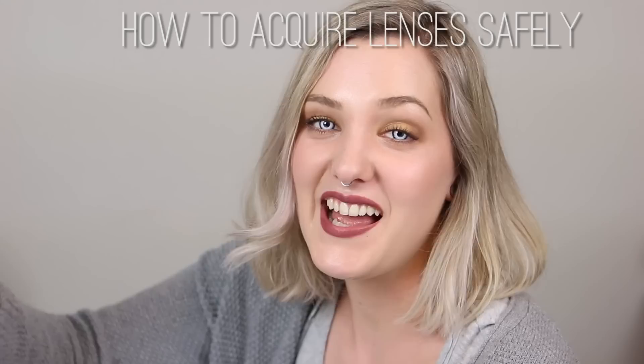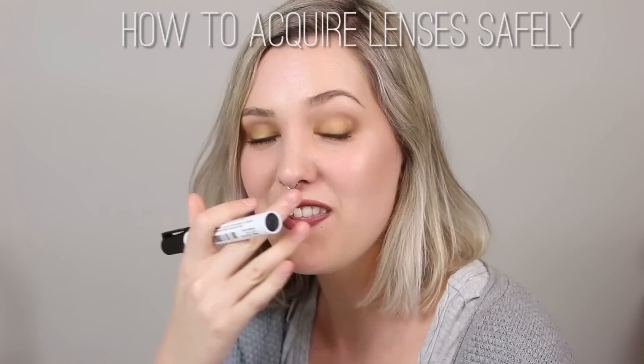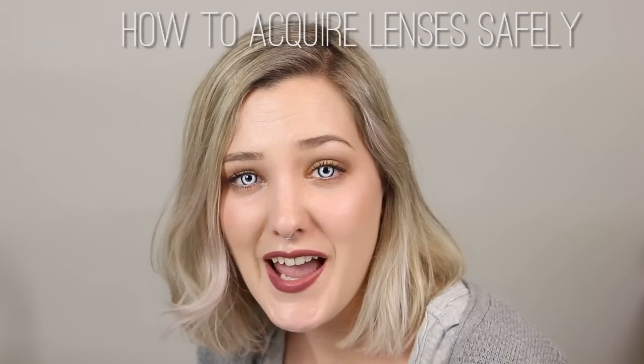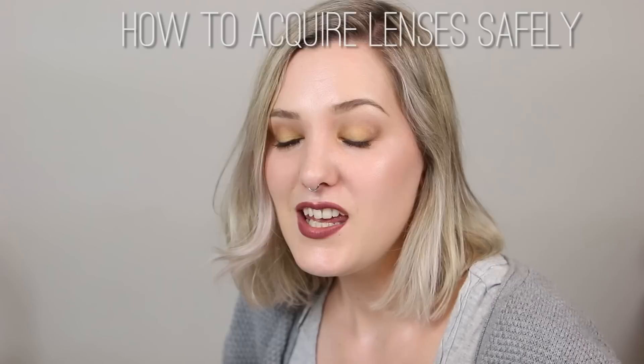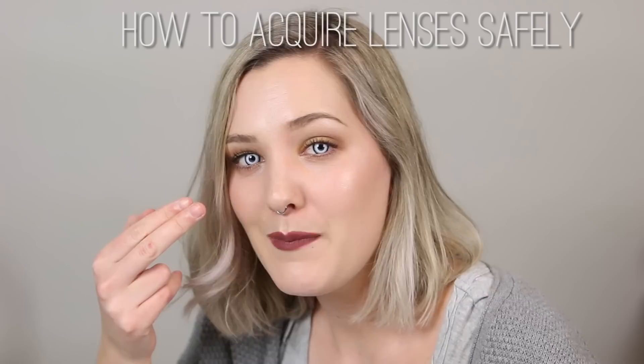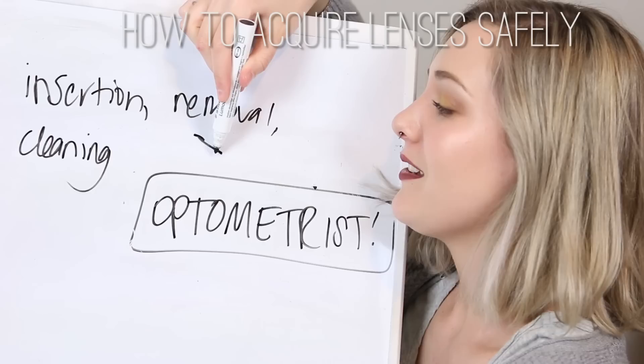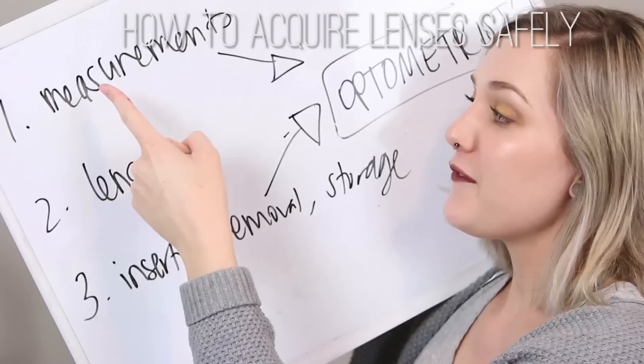Once you have your contact lenses — either through your optometrist or an online supplier — go back to your optometrist and have them look at the lenses in your eyes to make sure they fit comfortably, with no air bubbles, and that they're not too tight or too loose. They will also show you how to safely remove and insert your contact lenses. If you don't know how to do it properly you can scratch your cornea putting them in or taking them out. They'll also show you how to properly clean and store your lenses, because if you don't, bacteria can grow on them — and introducing bacteria to a scratched cornea is most likely going to lead to an eye infection.